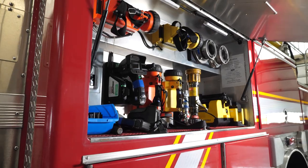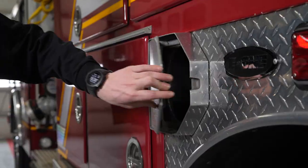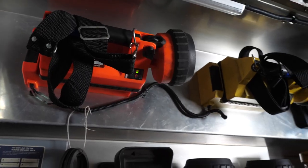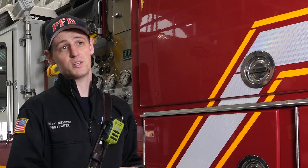My name is Firefighter Nienhuis. We're at Plainfield Station 3 today, and this is What's on Platform 3. So on this side of the truck, we have a whole bunch of cabinets. Think of a fire truck as one giant toolbox that we bring to a fire.